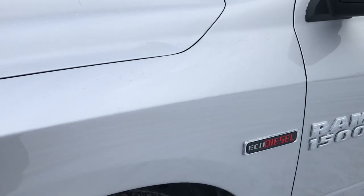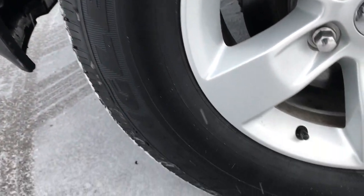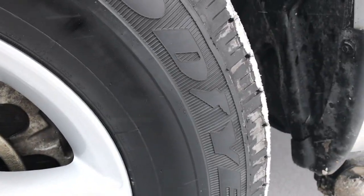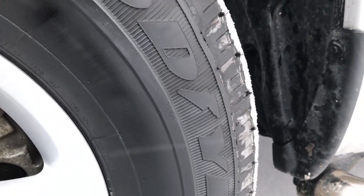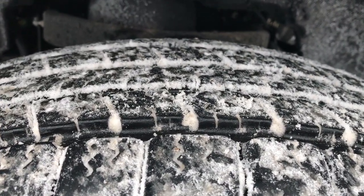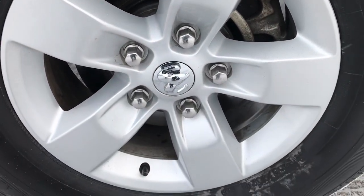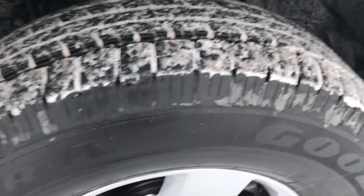From this HD video you will be able to tell that this truck is extremely clean all the way around. Goodyear Wrangler tires — these are 265/70R17 tires on the factory painted alloy rims, and these tires have about 60 to 70% of the tread left. You can see that rim is in really nice shape, no scuffs or scrapes on it.